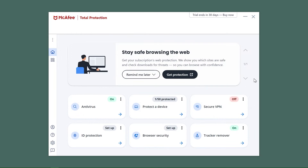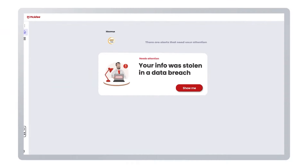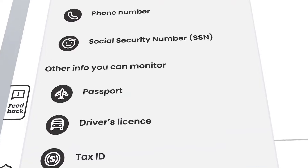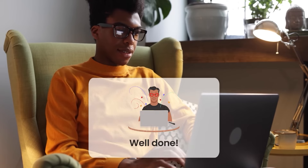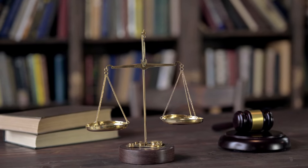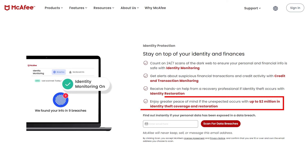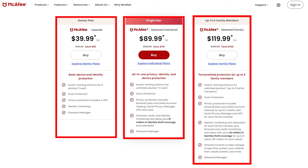Our last company is McAfee, a trailblazer in the antivirus world since the dawn of the internet. They're known for offering one of the most comprehensive antivirus packages out there, with three distinct plans each boasting unique features. A standout aspect of McAfee is their robust identity protection policy. Personal data theft is a real headache, and McAfee's got you covered — their identity protection plan offers a financial safety net of up to $1 million, covering financial losses from identity fraud and even legal fees. On their highest-tier plan, this coverage doubles to $2 million and extends to protect two adults. McAfee's three main plans are the Essential, the Advanced Individual, and the Advanced Family Plan, with prices ranging from around $40 to $120 a year.